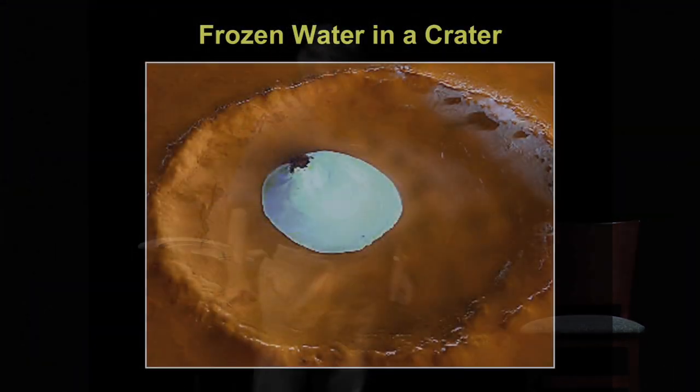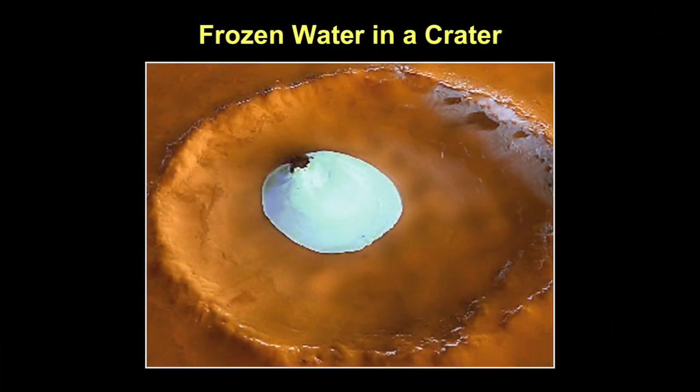This is my favorite picture. It was just taken a few weeks ago and has not been seen publicly. This is a European Space Agency Mars Express image of a crater on Mars, and in the middle of the crater we have ice — liquid water and ice in this crater. A very intriguing photograph.